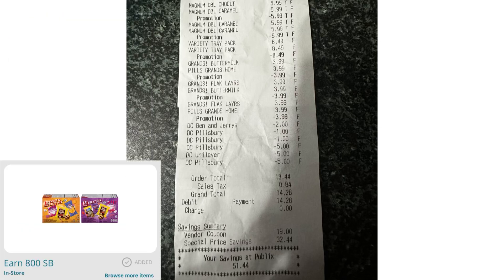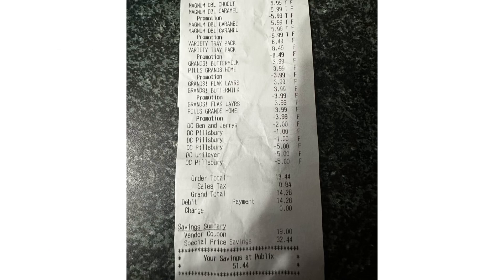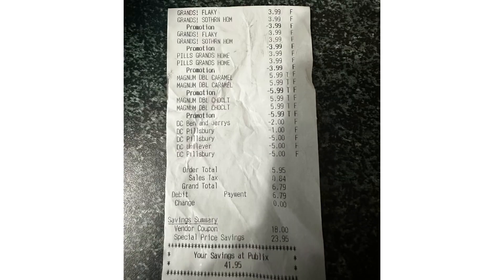I also submitted my receipt on SwagBucks and received $8 back for the Kellogg's snack. On Fetch I received 7,300 points, or $7.30 back. I paid a total of $13.44 for this transaction, but received a total of $27.30 back, making my first transaction completely free and a $13.86 money maker — almost $14!